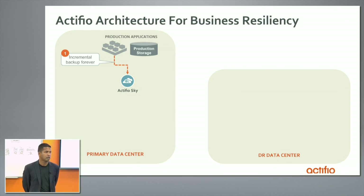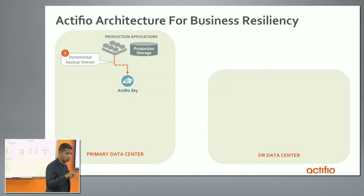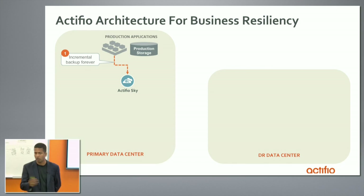What ActiveView does differently is do it incrementally forever — not only just for VMware virtual machines, but for everything. You have a NAS filer with 50 million files on it, we'll do incremental forever. You have a 50 terabyte Oracle database or a 10 terabyte SQL database, we'll do incremental forever. We also give the flexibility that some customers have a preference for fiber channel, and we give the option to pull and ingest the data over fiber channel or IP into ActiveView software. The first big thing for customers is incremental forever for all data.